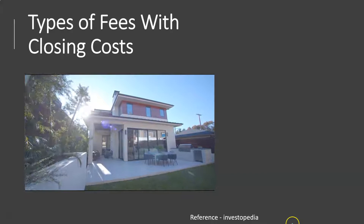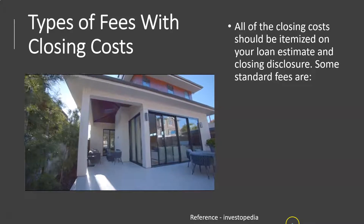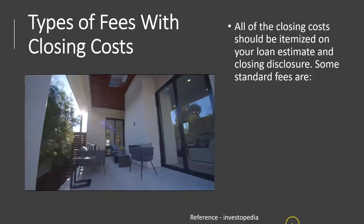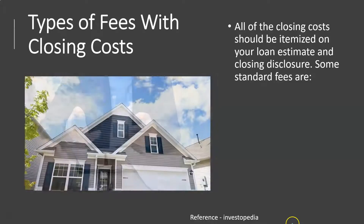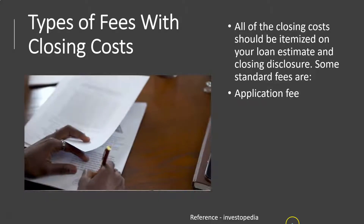We're going to go over some of the types of fees included in closing costs in a little more detail. All closing costs should be itemized on your loan estimate and closing disclosure. Some standard fees could include the following — we'll talk about them in more detail in following presentations.